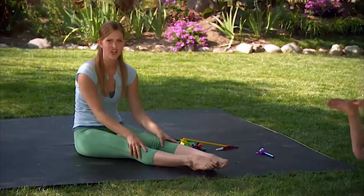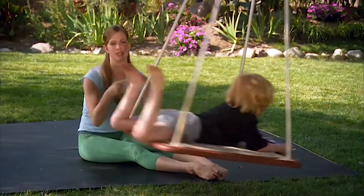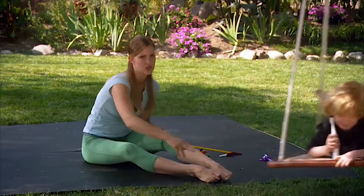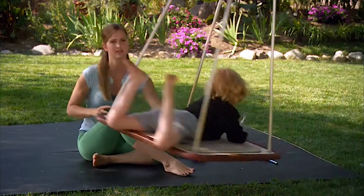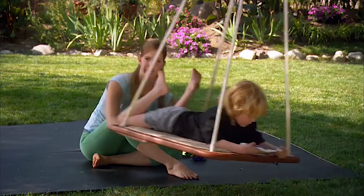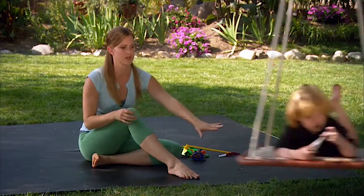When you spin a child on a swing, you want to spin them in one direction and then the other so that you don't make them more dizzy. If a child ever complains of feeling nauseous or dizzy, you need to stop the swing, because their bodies will let them know how much they can tolerate.